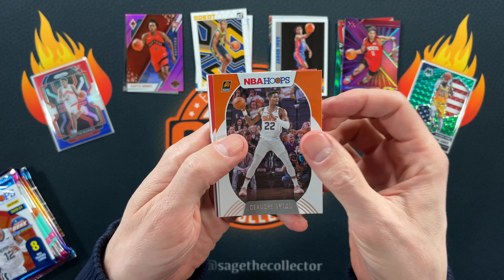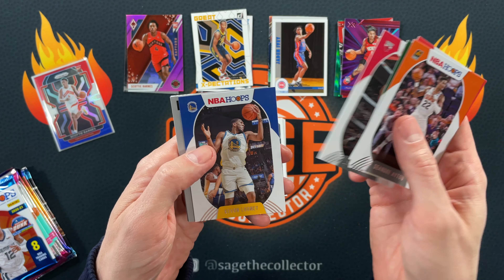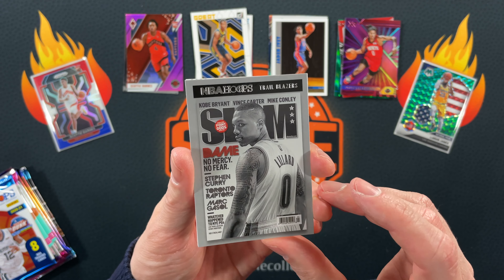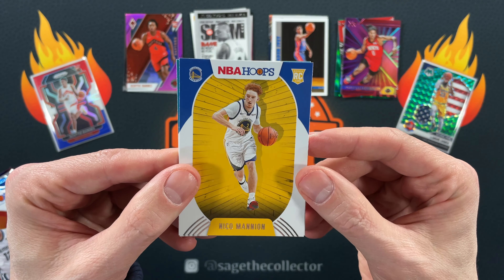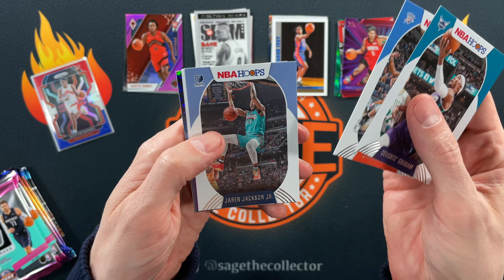All right, we got 2020 Hoops — so it is possible to pull Slams from these. This is exciting, it's been a while. Giannis, Carmelo, Wesley, Gafford, Looney — hey, there you go, speaking of Dame, a Slam! I don't think I've ever seen this one — very cool. Got that black and white look with the red Dame, very nice. Rookies are Nico Minion and Grant Miller.